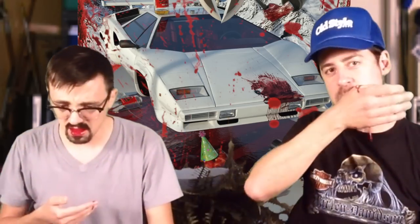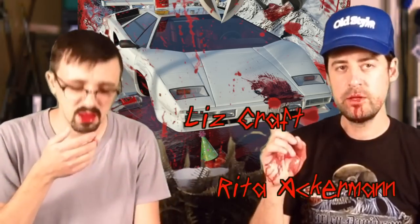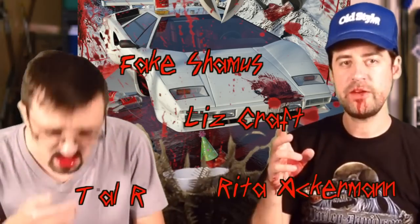All right, I think that's our show. It's been a good one, thanks for watching. A little recap: we had Rita Ackermann, we had Liz Craft, Tal R, and Fake Seamus.